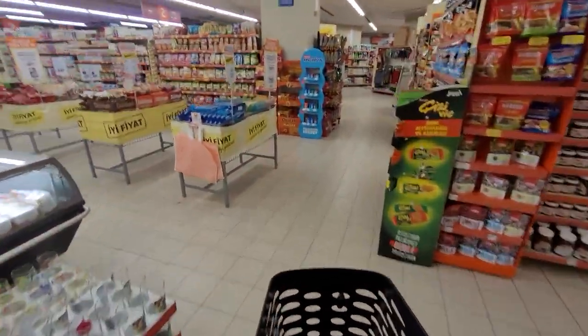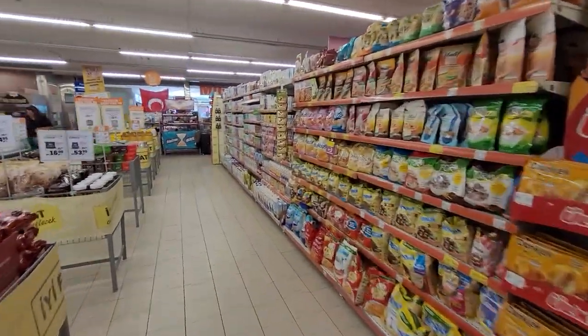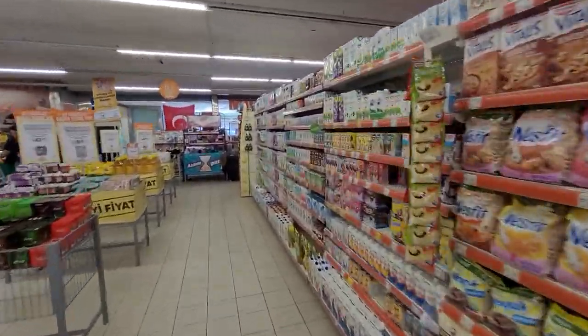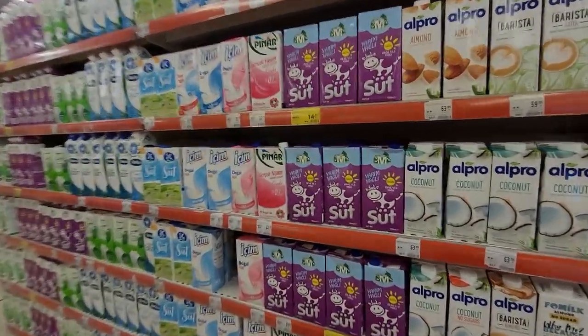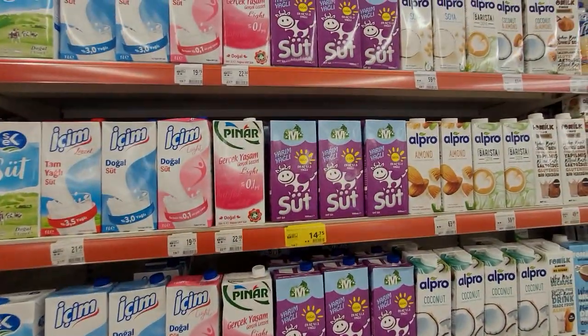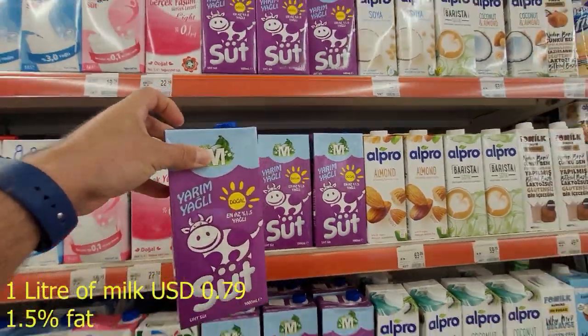I'm gonna go grab some milk. One liter of milk is 14.75 at this supermarket.